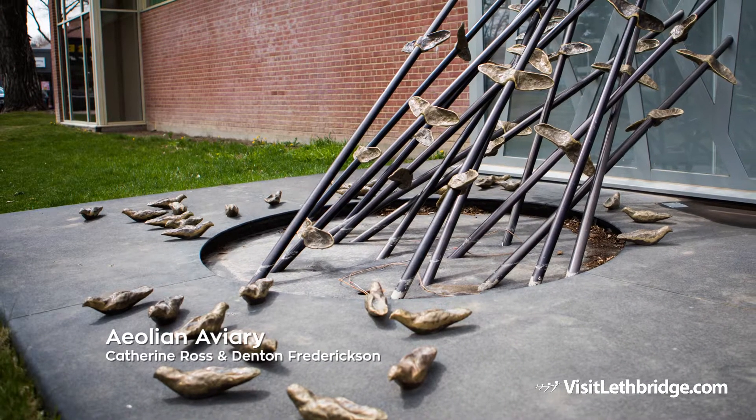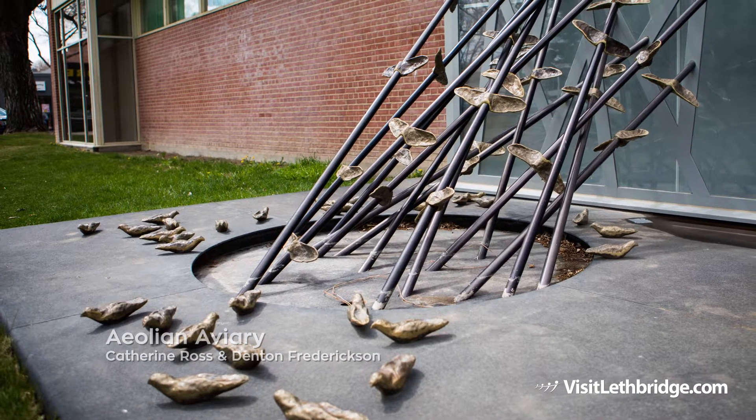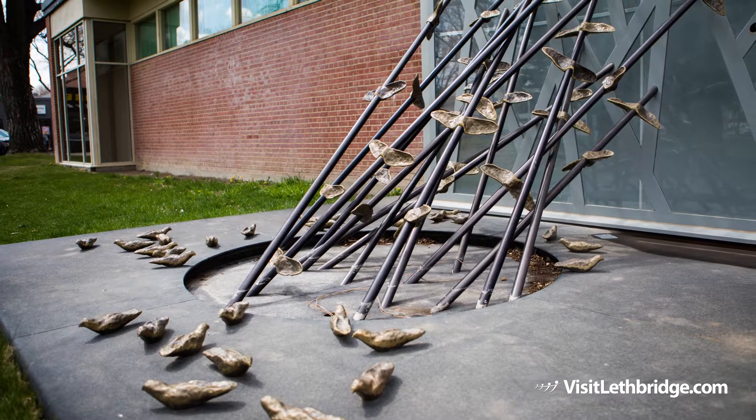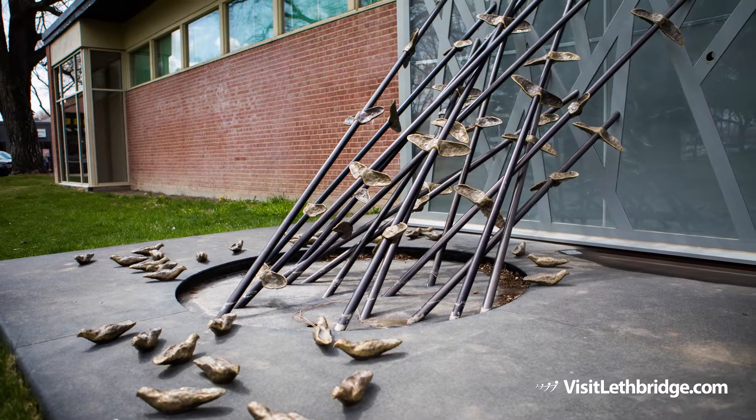Aeolian Aviary by Catherine Ross and Denton Fredrickson is located on the east side of the Southern Alberta Art Gallery. This work combines the acoustic resonance of 16 wind and light sensitive string instruments with the dynamic emergence of 67 bronze birds.